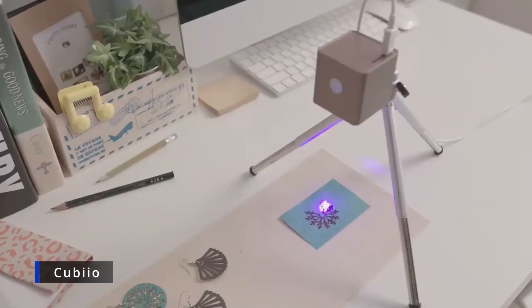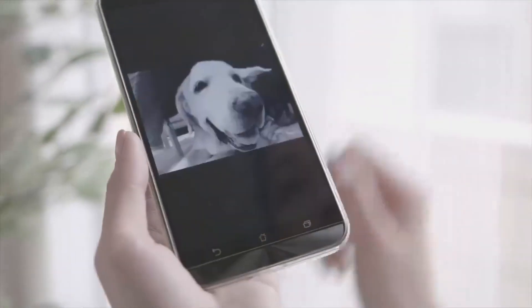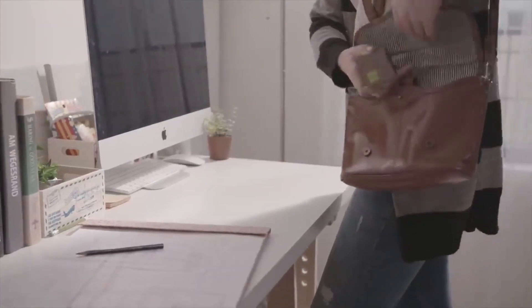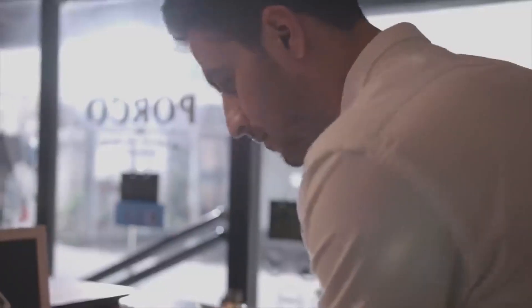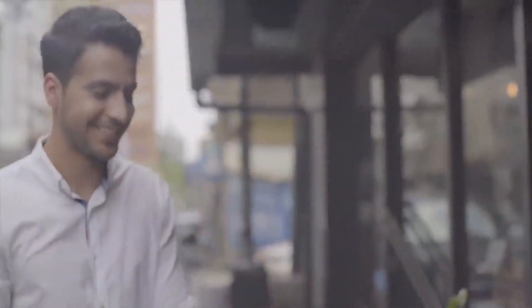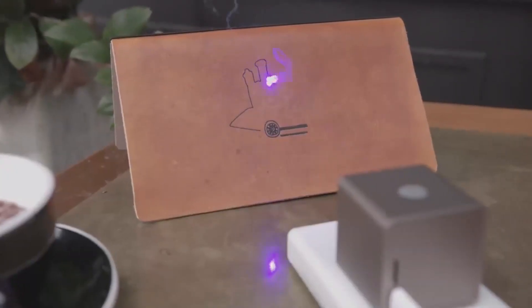Cubio takes your sketch and makes it come to life on your desk. Connect to your tablet or smartphone, choose a favorite photo, and have it engraved. Cubio is so small and portable, you can take it anywhere and use it as often as you like. Whether you are making a day extraordinary for someone or in need of help planning, Cubio is there to connect people across cities and keep ideas on the table. Simply power it with your mobile battery.